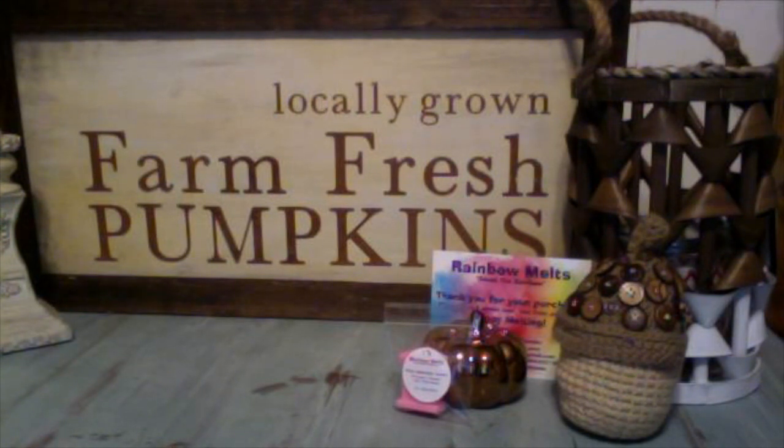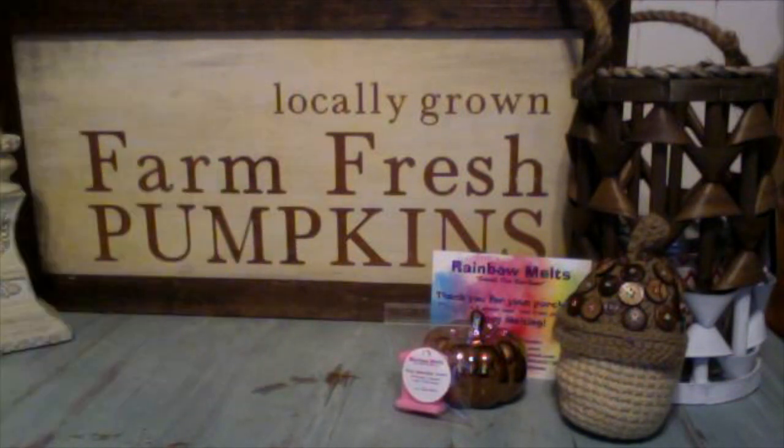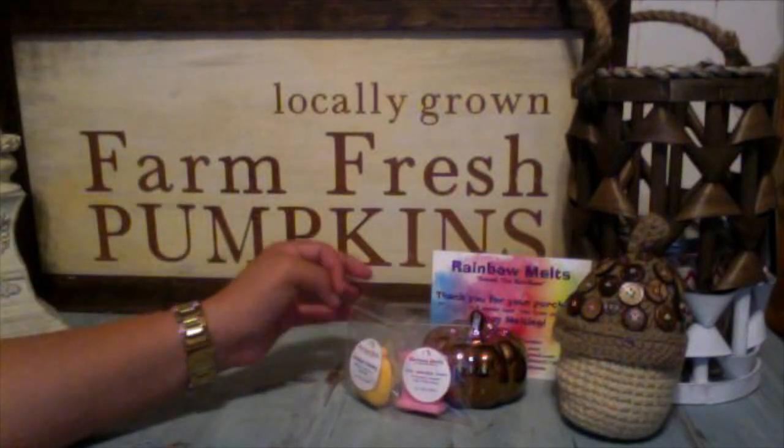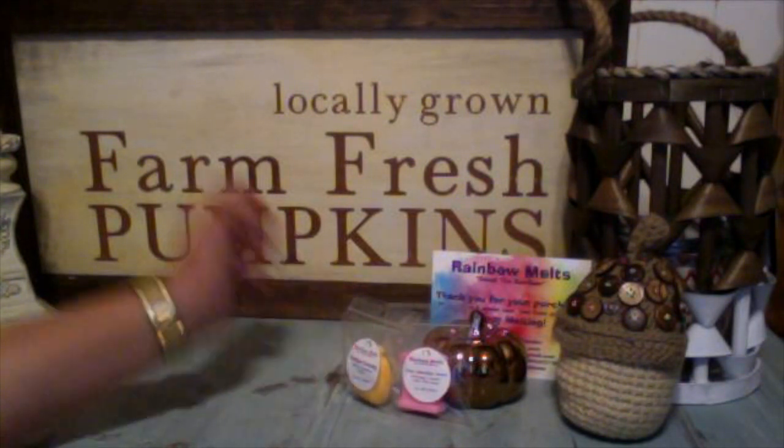Next one is vintage library — old books, H wood, and musty air. I had another sample of this. Look at that adorable little pumpkin. So dang cute. I love her molds. And I love this blend — so, so good. Usually I share my samples in friend mail, but with Rainbow Melts I'm hoarding them all because I love this vendor that much.